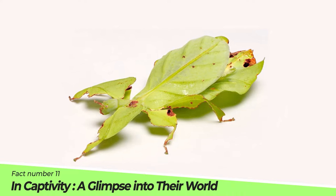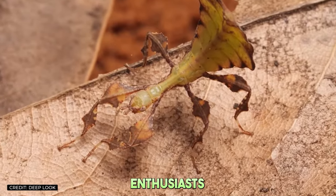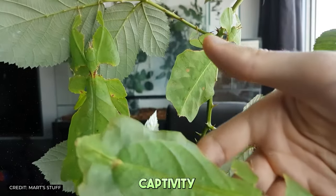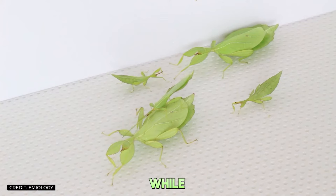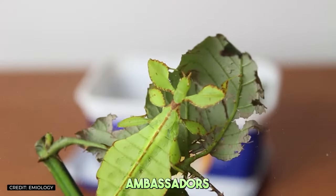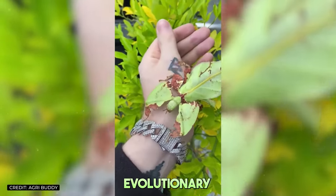Fact number eleven: In captivity — a glimpse into their world. Leaf insects have become popular in the world of insect-keeping, offering enthusiasts a closer look at their remarkable adaptations. Keeping leaf insects in captivity requires replicating their natural environment as closely as possible, from humidity and temperature to providing fresh leaves for them to feed on. While they can never replace the experience of seeing these insects in the wild, captive populations serve as ambassadors for their species, educating people about the importance of rainforest conservation and the wonders of evolutionary adaptation.